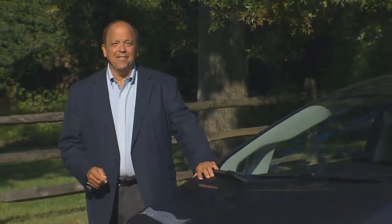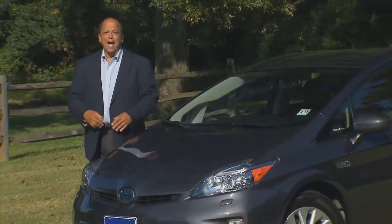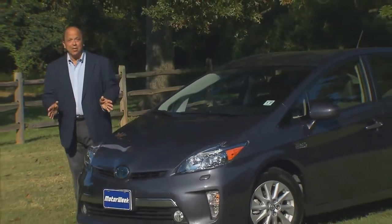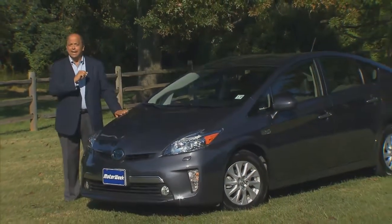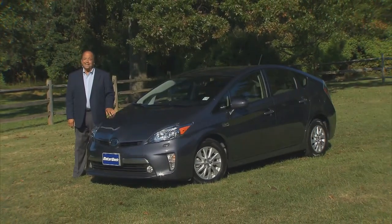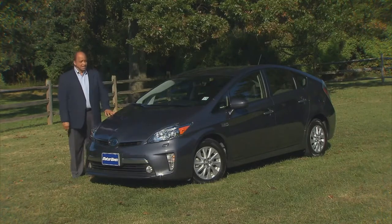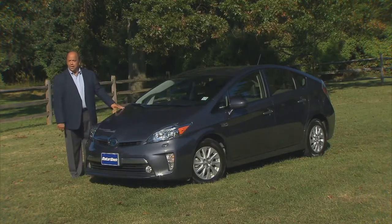How do you make the world's best-selling hybrid even better? Make it smaller? Make it bigger? Well, Toyota has already done that with the Prius C and the Prius V. So what now? How about increasing the EV-only driving range by making it a plug-in hybrid? Sounds like a good idea to us, and Toyota agrees. Let's find out if plugging in does indeed make for a better Prius.